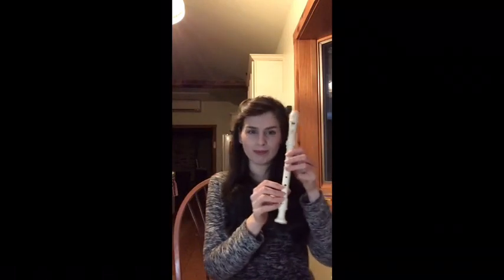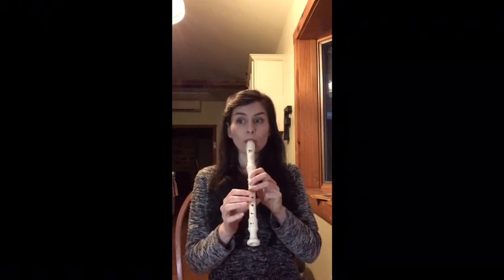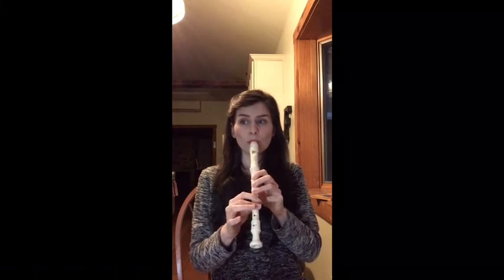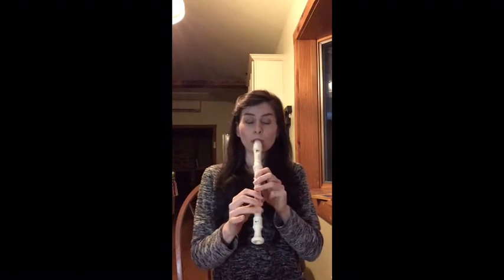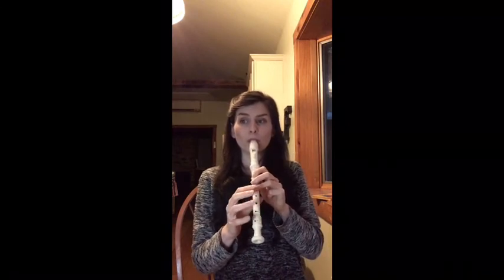Good. I turned on a light — sorry, I didn't realize how dark it had gotten when I started filming this. It felt okay, but then it just got dark and I didn't notice. Now you can see me. Metronome — here we go. I'm starting on my Sol. One, two, ready — play.